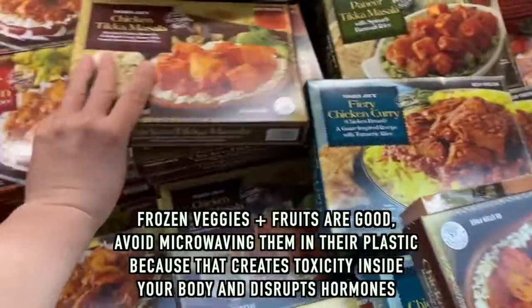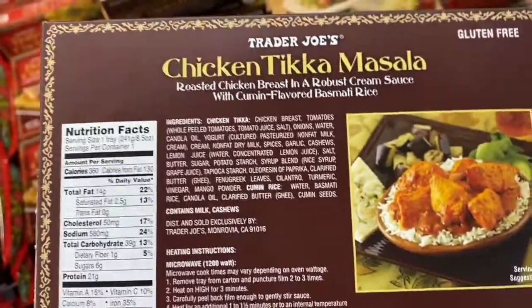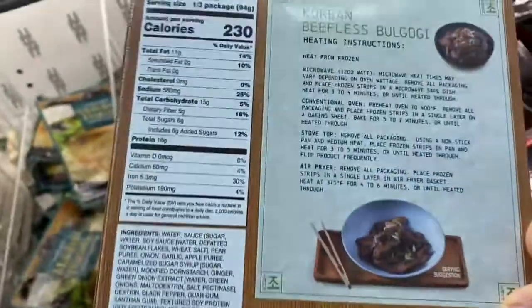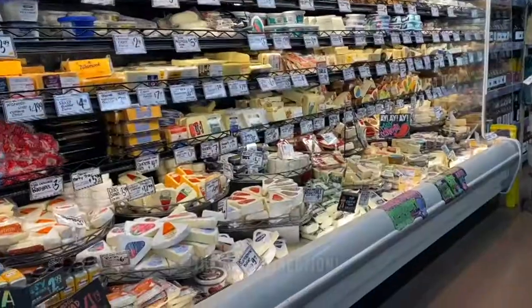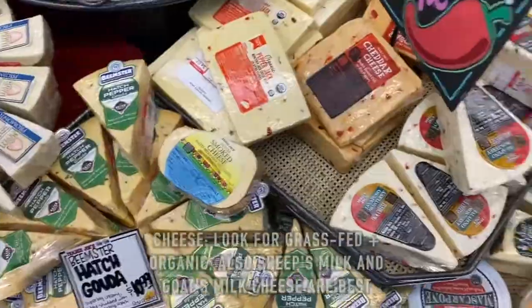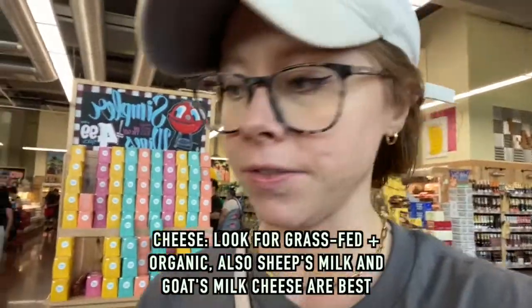This chicken salad used to be a favorite of mine. I'm surprised the first ingredient is actually chicken — that's not the worst I've seen today — but it still has canola oil, sugar, and rice syrup, which is another form of sugar. For cheese, grass-fed cheese is the best kind of dairy to look for.